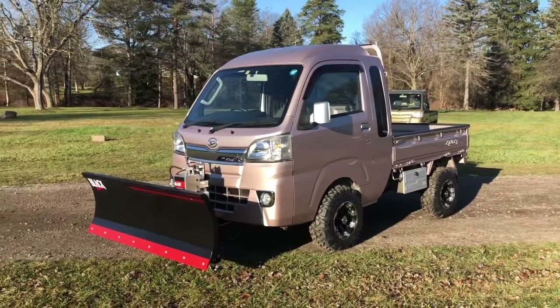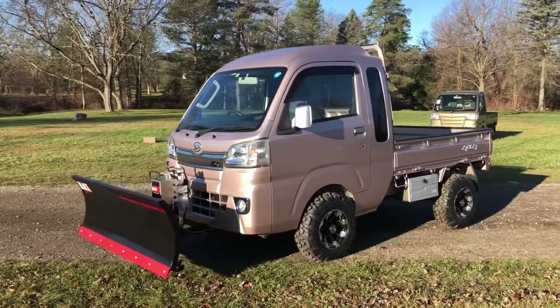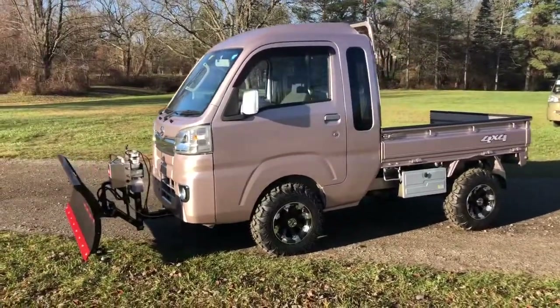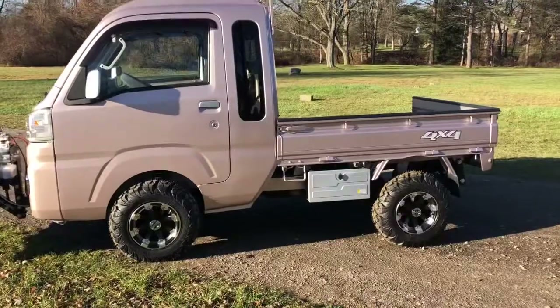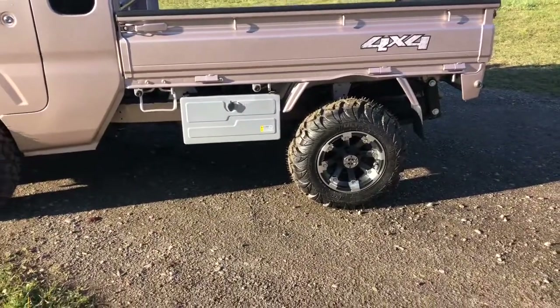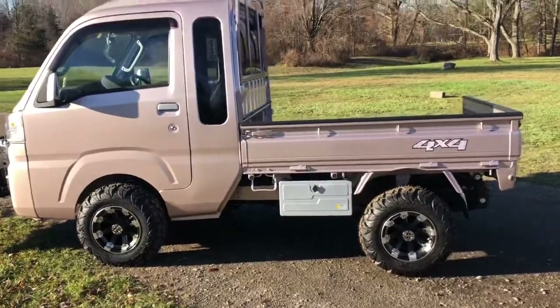Here we have a 2015 Daihatsu Hi-Jet Mega Cab in a very rare rose gold metallic. This one's set up with a fully hydraulic plow. It has a lockable exterior toolbox. It's been set up with our lift kit, upgraded springs, new tires and wheels.